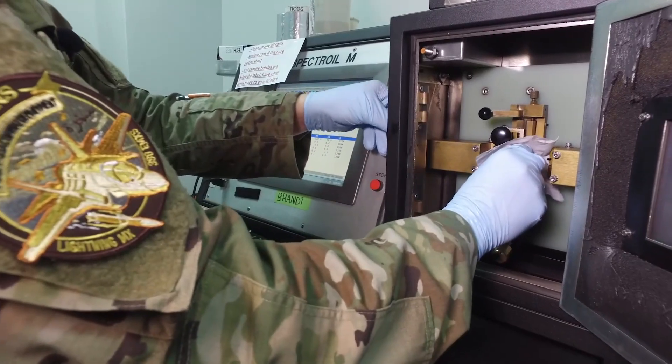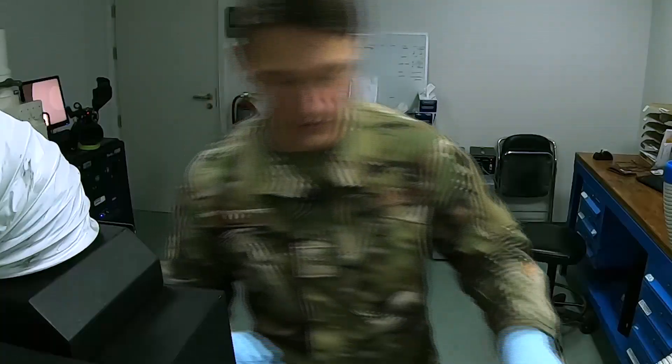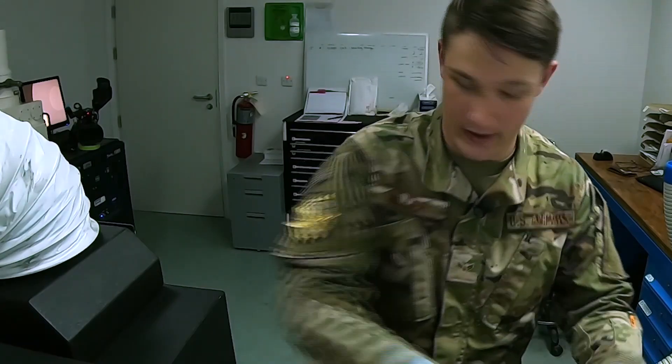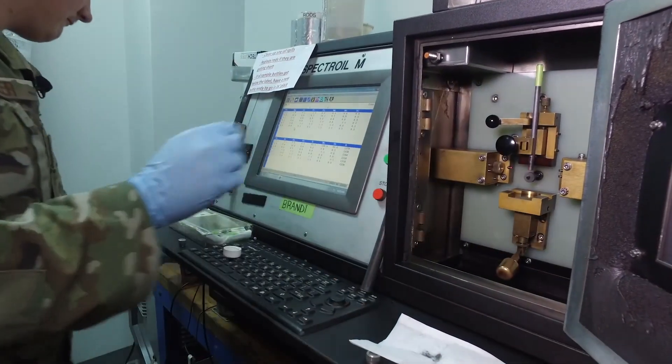We do dye penetrant, magnetic particle, x-ray, ultrasounds, eddy current — and it varies with every job, but we have the capability of doing all of that.